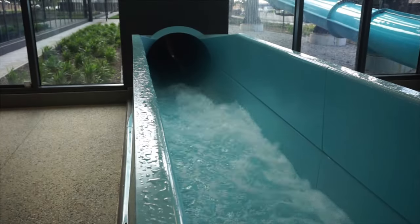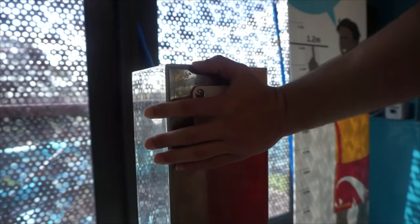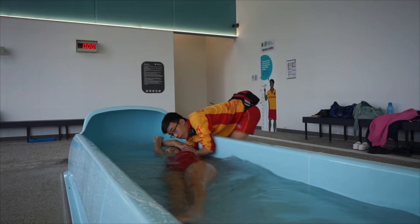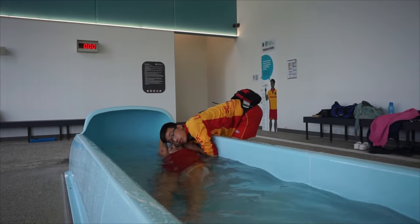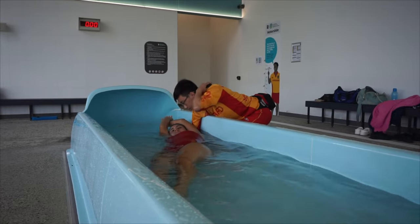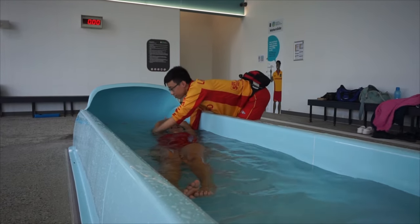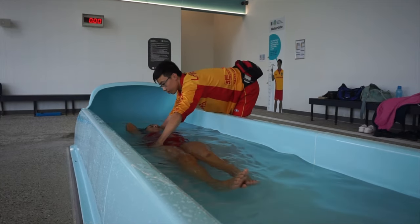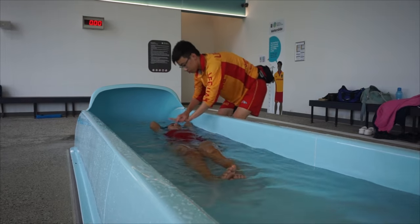Unconscious, not breathing, suspected spinal — potentially the worst case scenario on our waterslides. However, the initial response is relatively the same. Responder 1 identifies a suspected spinal and communicates it to Responder 2, who hits the e-stop. Responder 1 puts the patient into a double arm rollover and checks for breathing. In this situation they do not receive a response and the patient is not breathing. It may be several minutes before Responder 2 gets down from the top of the stairs, so Responder 1 commences CPR in the waterslide flume.